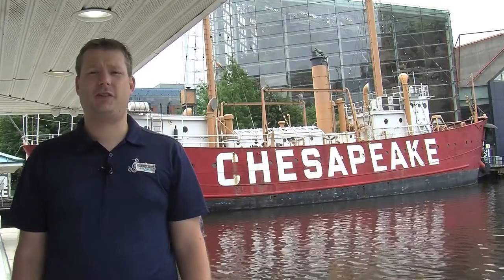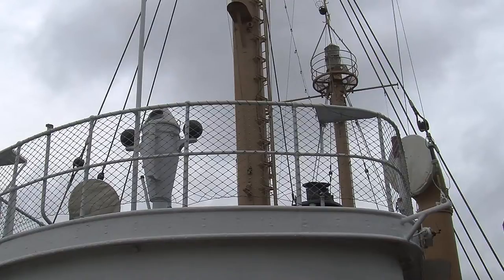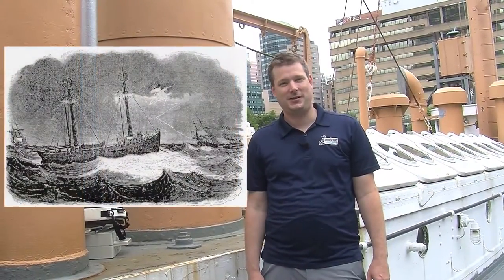Many of our visitors have never heard the term Light Ship and often don't know what these vessels were for. So let's head aboard and take a closer look. Light Ships are basically floating lighthouses, and just like lighthouses, they primarily serve as navigational aids to mark significant or hazardous locations, to mark channels and sea lanes, and to provide a visual reference for mariners.